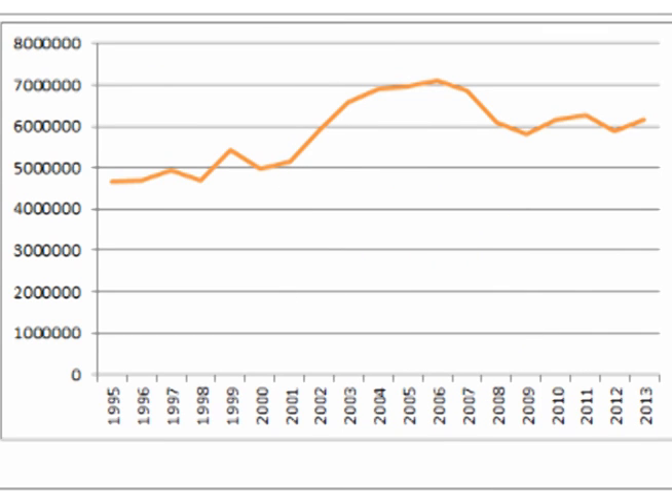Let's look at the production ratio. This is a graph of Platinum production. In the late 90s, supply from mining was about 5 million ounces. This rose to about 7 million ounces mid-last decade, dropped down, and has been about 6 million ounces since 2008.